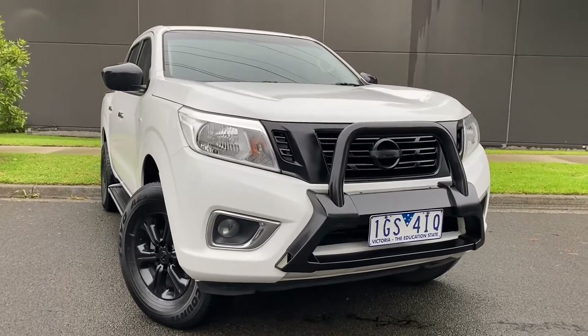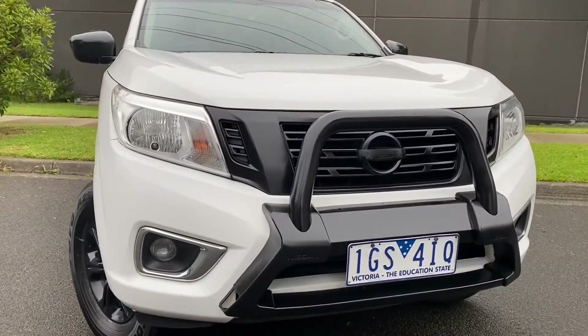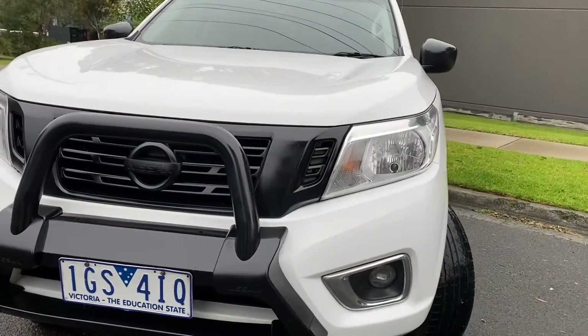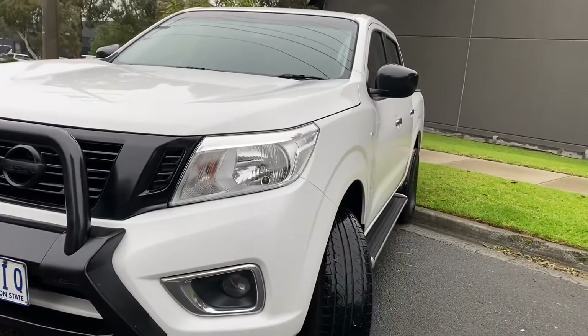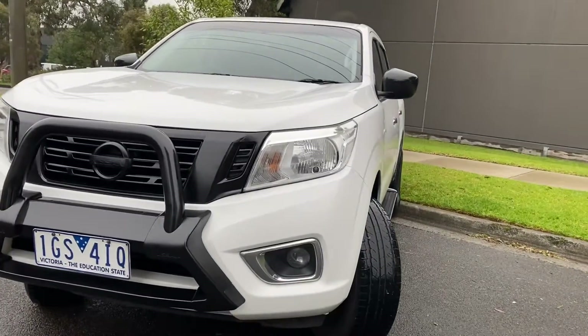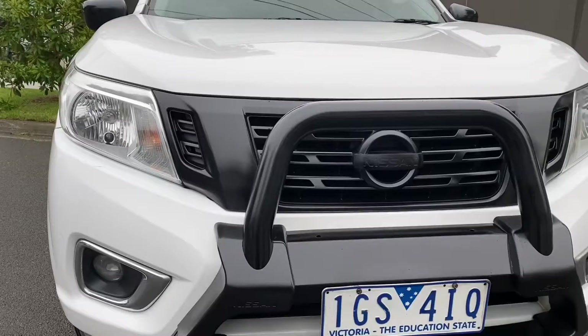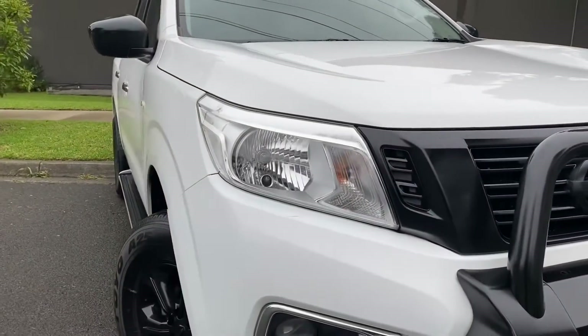Hey guys, it's Paige here from Dealership Direct and thank you for taking the time to watch another one of our video presentations. Today I'll be taking you through another one of our Navaras. This one's a 2016 Nissan Navara D23 in an ST. And as you can see, it is quite a good looker.